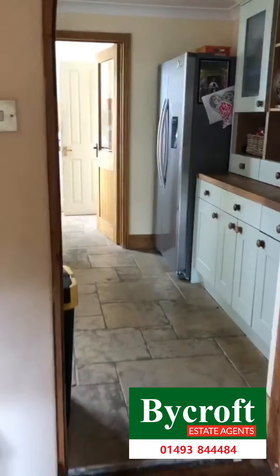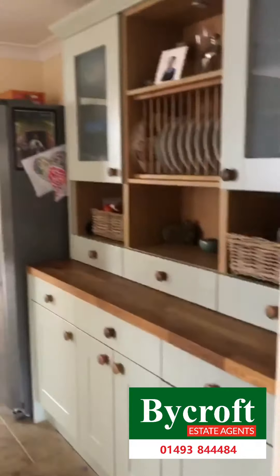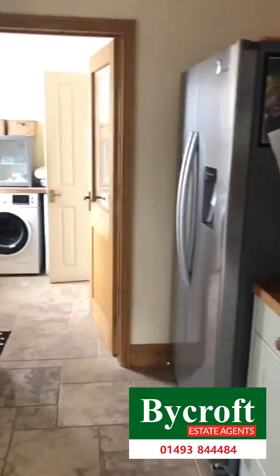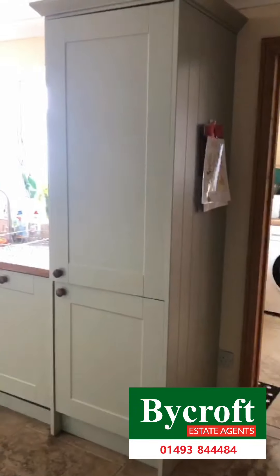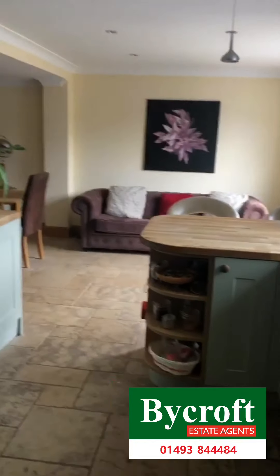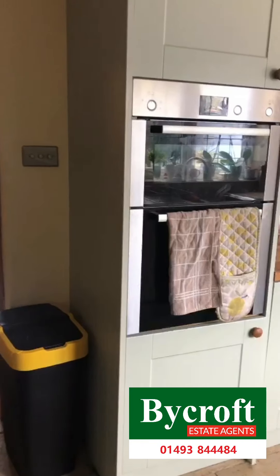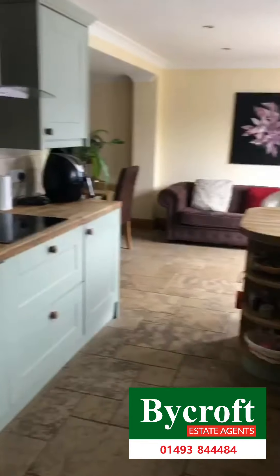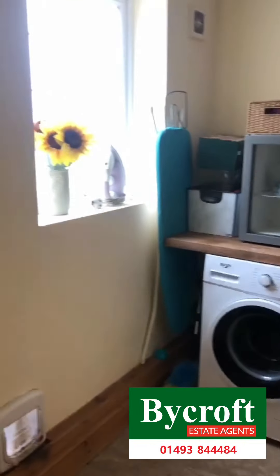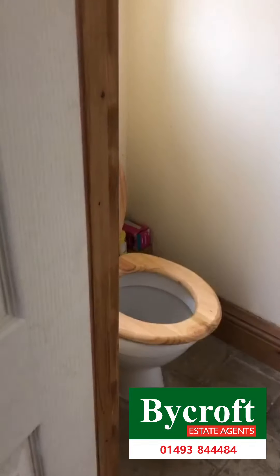Through off the living room we then have the kitchen. Off of the kitchen we then have the utility room. And just off there we have the downstairs toilet.